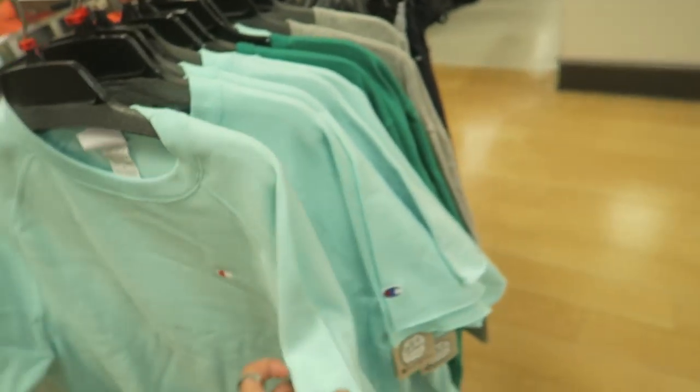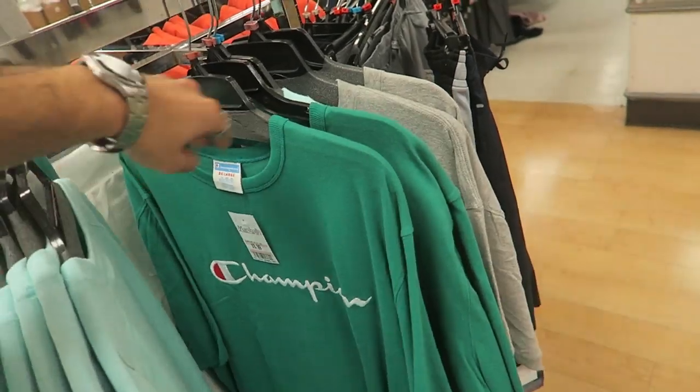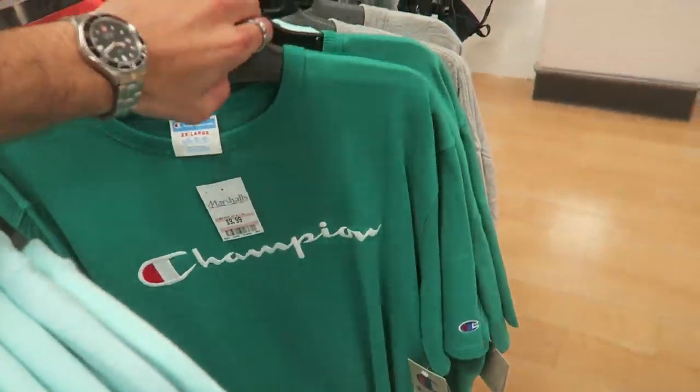I saw this over here — look at these cut-off sleeves. I was like, where are the sleeves? They're all cut off. Embroidered logo, $10.